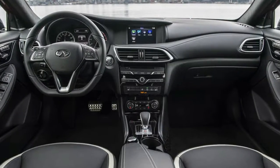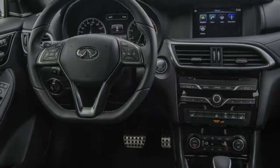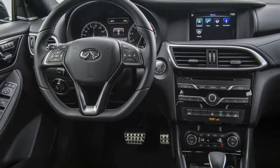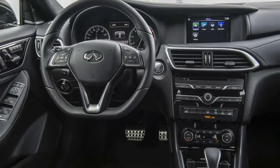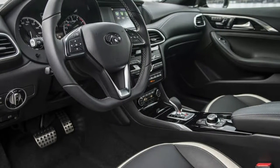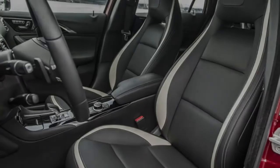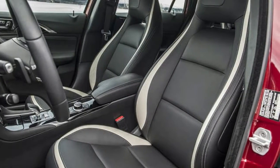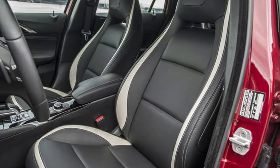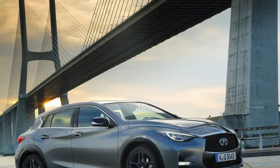The Infiniti QX30 is a Mercedes-Benz GLA with an Infiniti-styled body. The chassis and powertrain originate from Germany, and that suits us fine. This 2.0-liter turbocharged four-cylinder with 208 horsepower and 258 pound-feet of torque is a peach — it hustles through traffic effortlessly and settles down nicely when you just want to cruise.